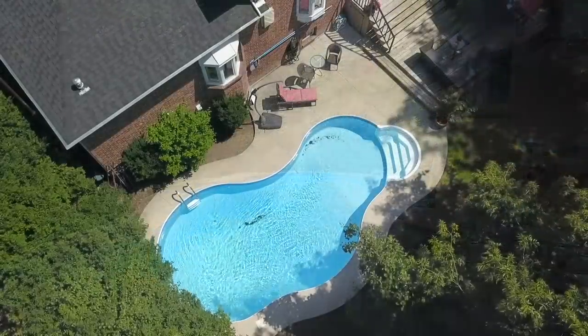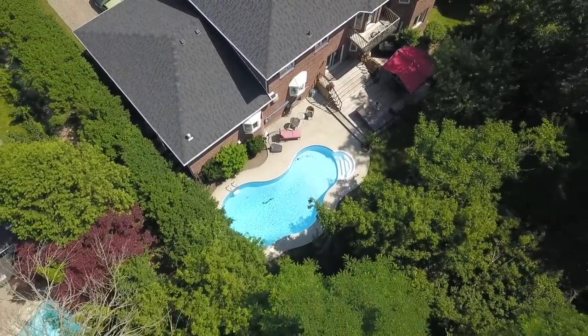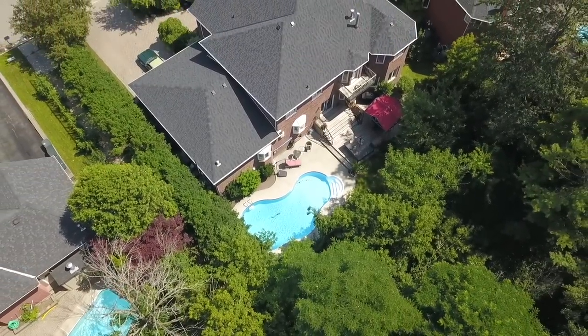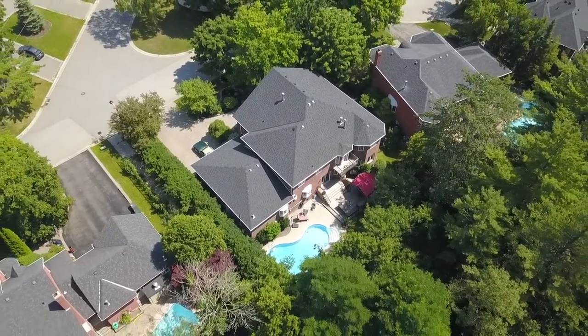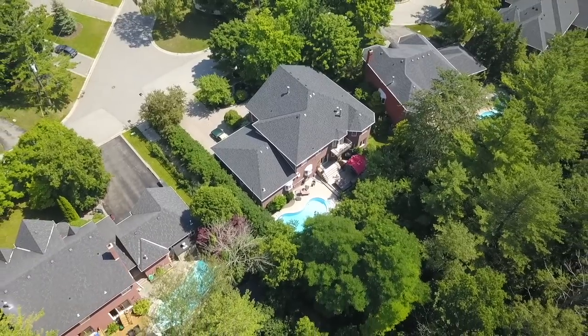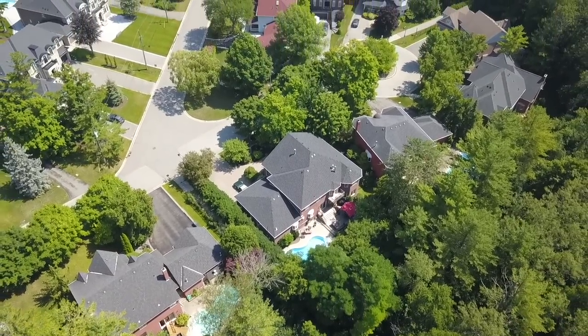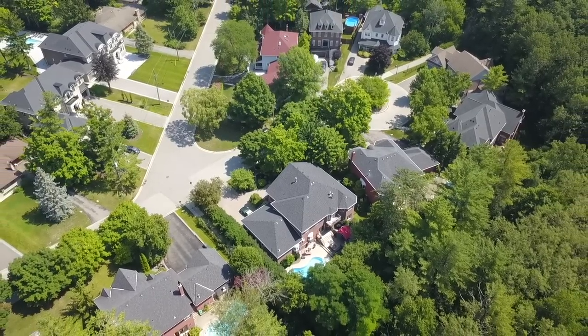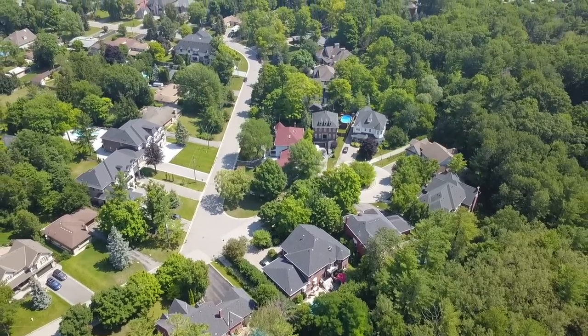Backing onto the lush, forested landscape of Rouge National Urban Park, and close to Elizabeth B. Finn Public, St. Monica Catholic Elementary, and Dunbarton High Schools, this home is also just minutes from a wide variety of shops, restaurants, and services along Kingston Road — with the Pickering Town Centre Mall, recreational facilities, the GO station, and access to Highway 401 all just short drives away.